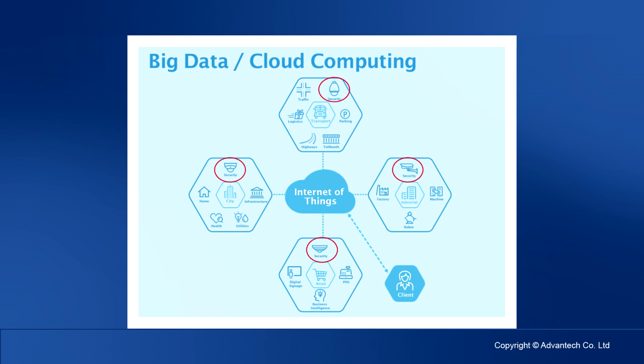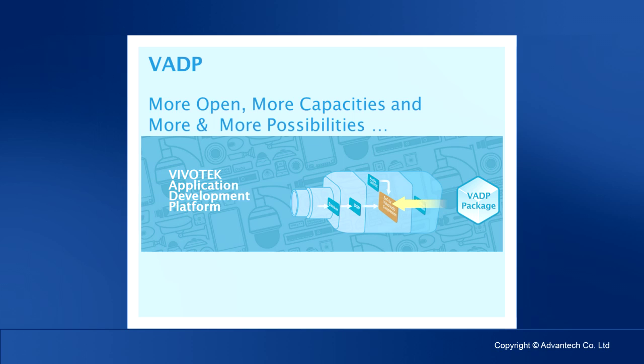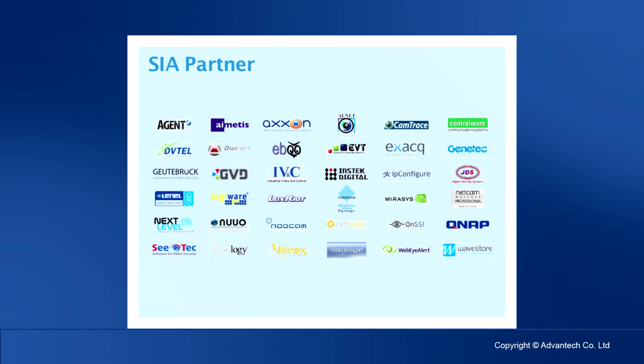I believe everybody has heard the two keywords associated with IoT: big data and cloud computing. For the IP surveillance industry, having IP cameras provide data needed for analysis directly to the platform is the easiest method before communication issues between platforms are resolved. Vivotech developed a VADP platform that we provide to all software manufacturers. You can think of Vivotech cameras as a smartphone, and software companies can develop apps for it. Our biggest value is becoming the eyes of IoT, so we delegate development to software companies to create more possibilities.